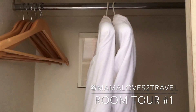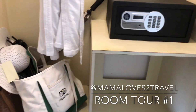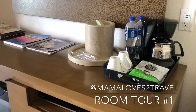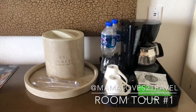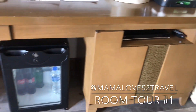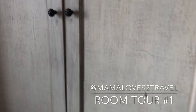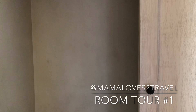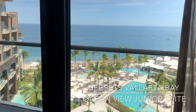Bathrobes, safe, lots of storage space, coffee maker, more space, drinks, more space which I love, and look at that ocean view — oh my goodness!